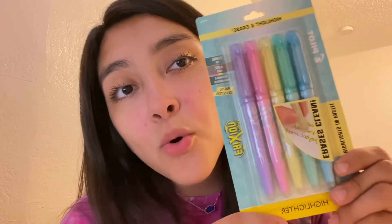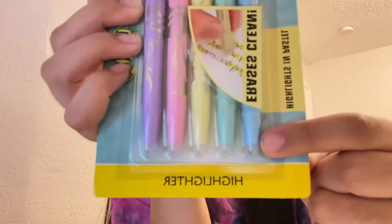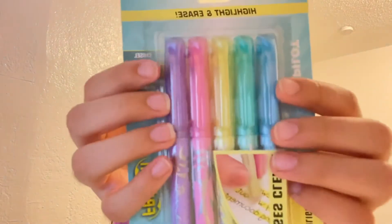I also got highlighters. I actually saw these on Pinterest and they erase — isn't that cool? They're erasable highlighters. You have the eraser right here. I thought that was really cute and I like pastel colors. Isn't it cute?